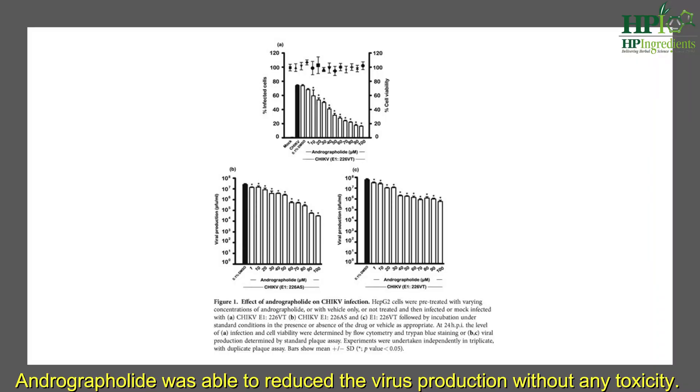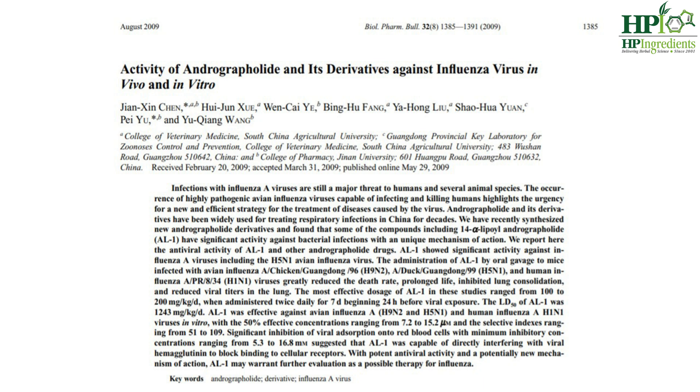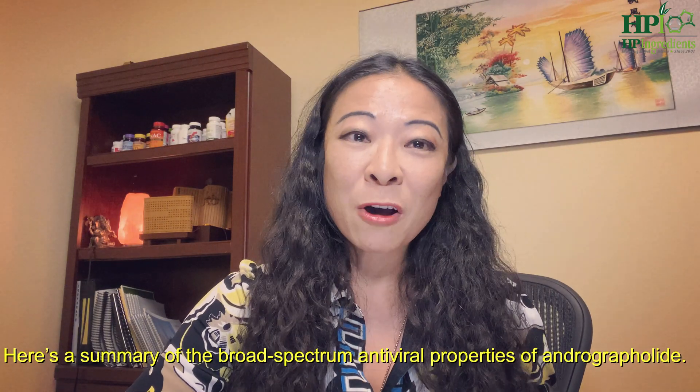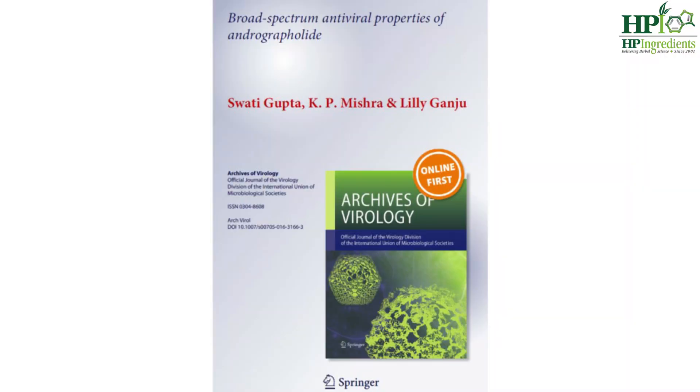Andrographolide was able to reduce virus production without any toxicity. Another study published in 2009, an in vitro study, had shown andrographolide to be effective against avian influenza A and human influenza A virus, possibly through blocking the viral binding to red blood cells. Here's a summary of the broad spectrum of antiviral properties of andrographolide published in Archives of Virology, November 2016.